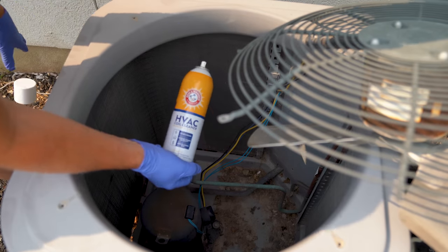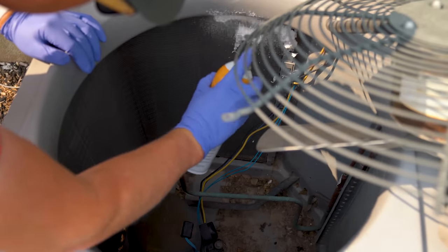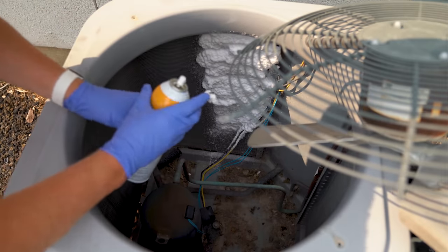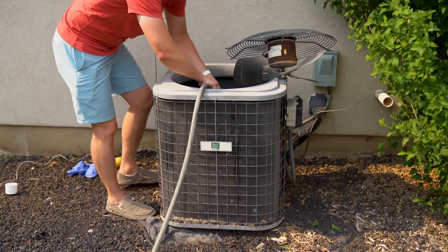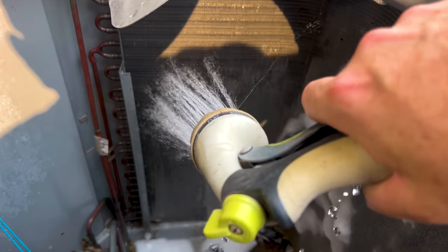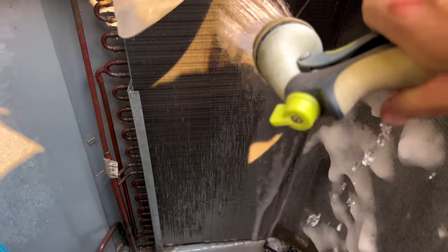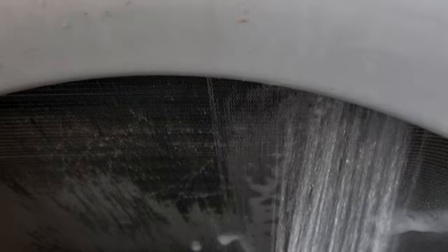Now we're going to take our HVAC coil cleaner and spray it liberally along the inside. Then we're going to let it foam up for five to ten minutes until it's good and foamy. Now that we've let it do its thing, let's clean it off on the inside with the hose. See all that grime coming out? That's what we want — get it all clean. Right now I'm spraying it right toward myself and it's capturing all that water.